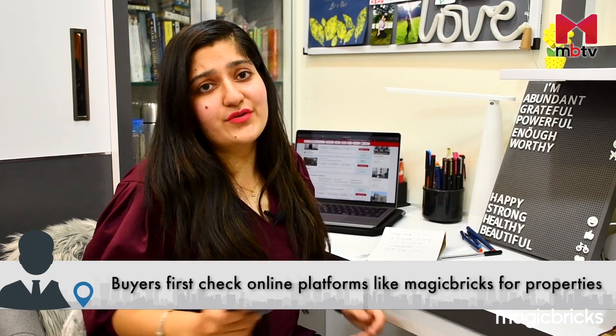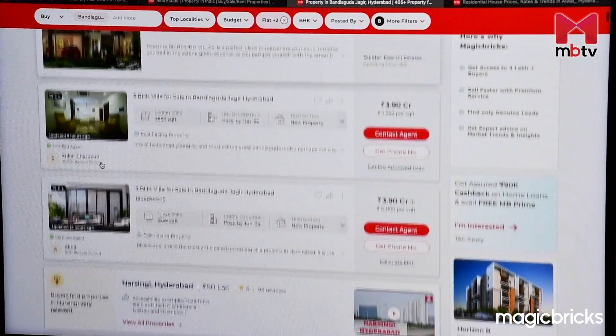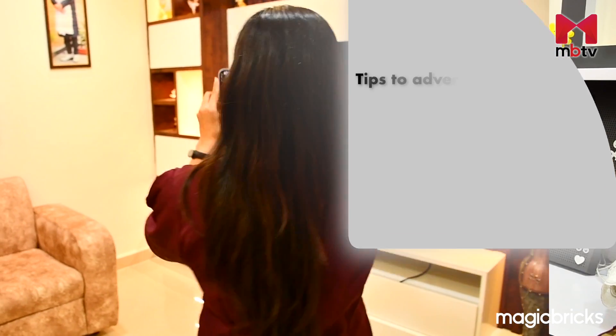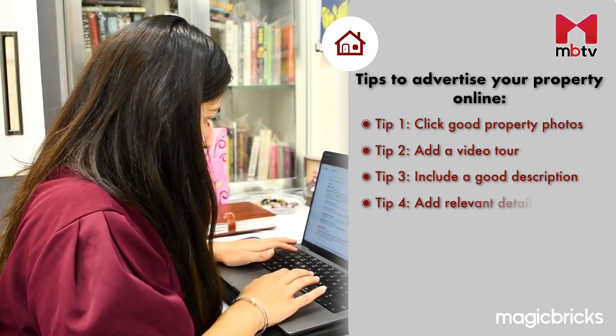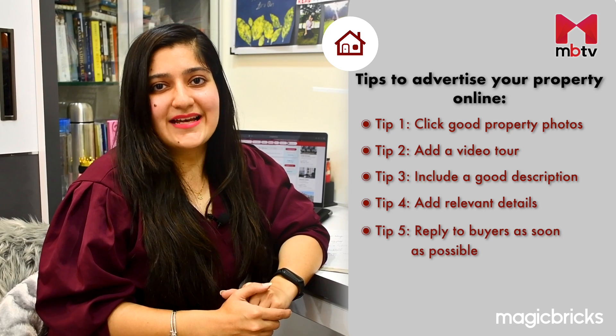With the digitization of everything, buyers first tend to check online platforms like MagicBricks to begin their search. Buying and selling a property is so much quicker online than the traditional way. Listing a house online can rid you of all the stress of arranging showings and save you a lot of time, with the added advantage of reaching a much wider audience. To make your listing stand out, click good property photos, add a video to complement it, include a good description, add all relevant details the buyer might be interested in, and most importantly, reply to all buyers as soon as possible.